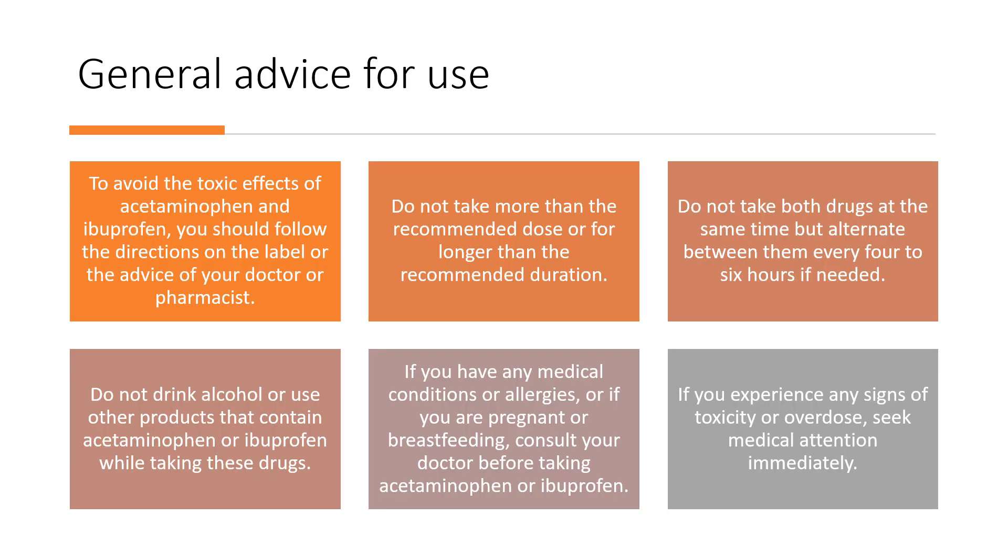Finally, some general advice for use of acetaminophen or ibuprofen. To avoid toxic effects, follow the directions on the label and the advice of your doctor or pharmacist. Do not take more than the recommended dose or for longer than the recommended duration. Do not take both drugs at the same time, but alternate them every four to six hours if needed. Do not drink alcohol or use other products that contain acetaminophen or ibuprofen while taking these drugs. If you have any medical conditions or allergies, or if you are pregnant or breastfeeding, consult your doctor before taking either medication. If you experience any signs of toxicity or overdose, seek medical attention immediately.